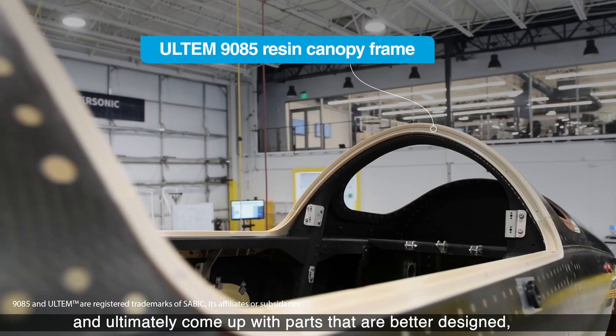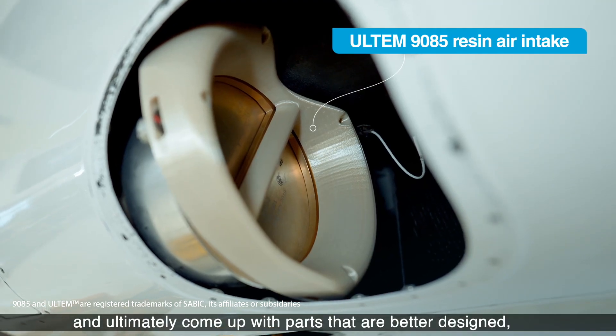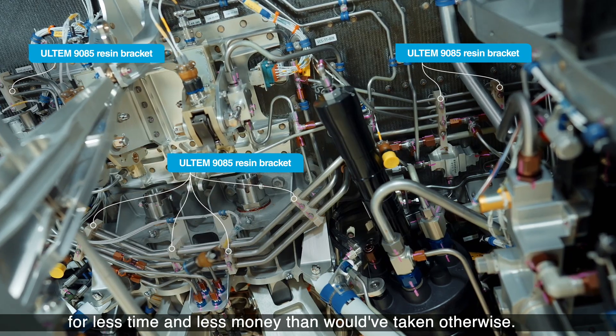Iterate faster, and ultimately come up with parts that are better designed, that are more lightweight, for less time and less money than it would have taken otherwise.